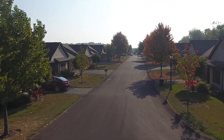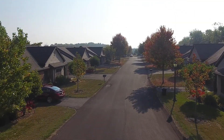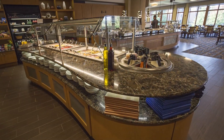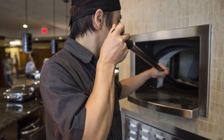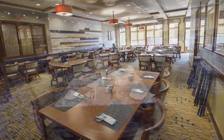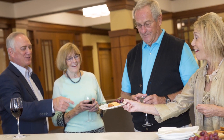Residents have their choice of apartments and villas in a variety of floor plans. A new exhibition kitchen in the restaurant features a salad bar and a stone hearth oven. The restaurant now includes an outdoor seating area overlooking the woods, and the grill room has been expanded with more seating. Residents can also gather in a new pub in the clubhouse.